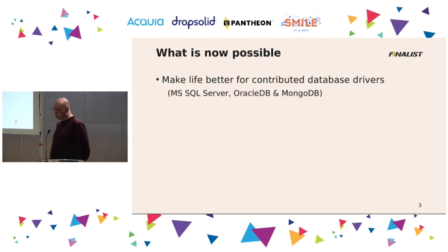So why did we do it, and what is now possible? First, if you have a contributed database driver, life changed a lot. Previously, you had to first run Composer install, and after that was done, you had to copy the database drivers by hand to the Drupal root drivers directory, and that's not very Composer-friendly.